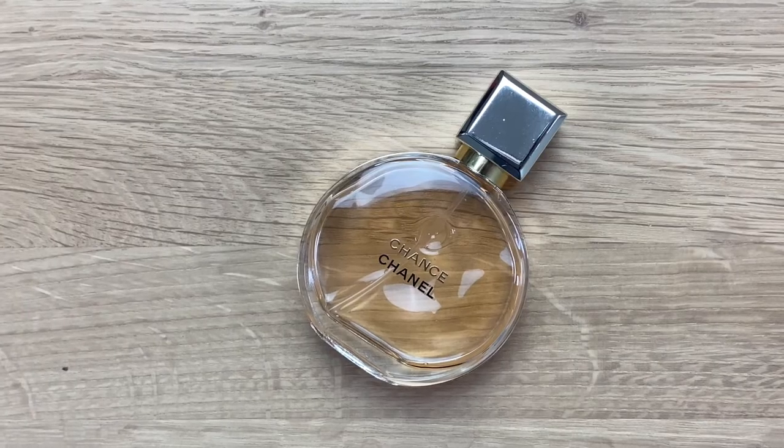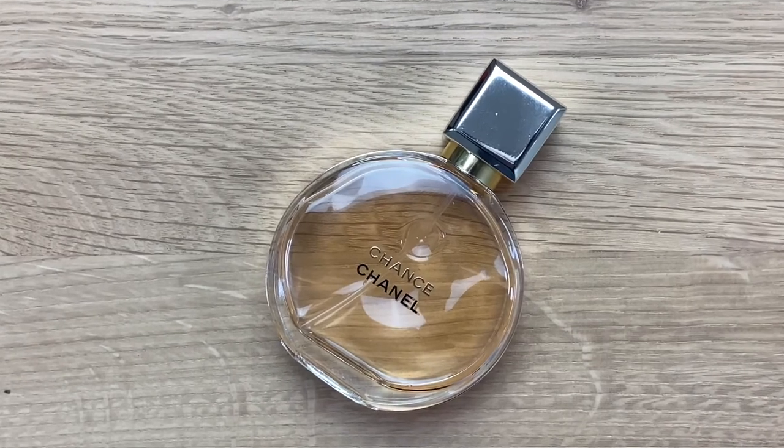The first perfume is the Chanel Chance. I wouldn't say this is one I reach for on a regular basis — it's not one of my top favorites, in all honesty. The notes are quite floral; it has pink pepper, patchouli, some jasmine and amber. It's kind of up my street in terms of scent — I do like musky and patchouli-type fragrances — however there's just something about this one I don't love. I don't hate it, but I just don't love it.